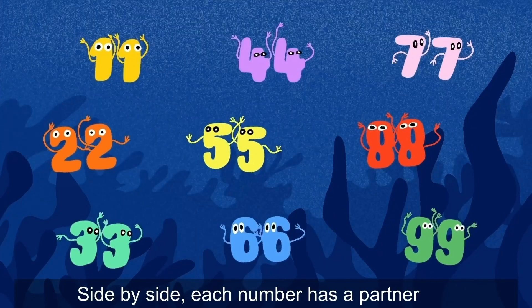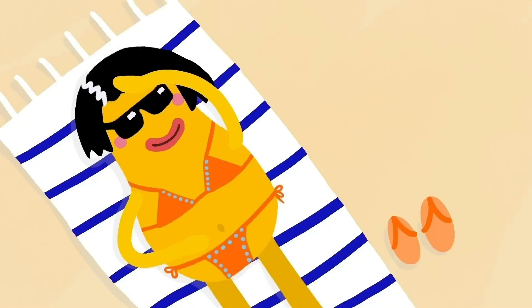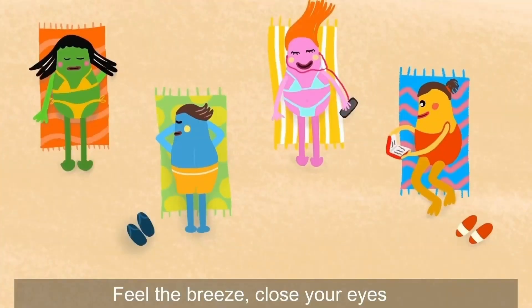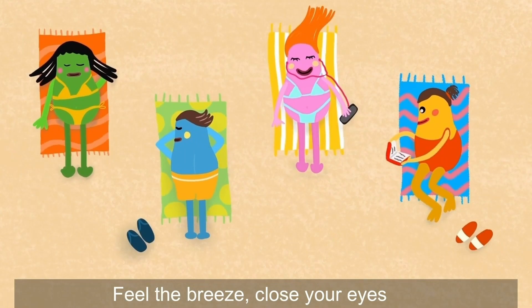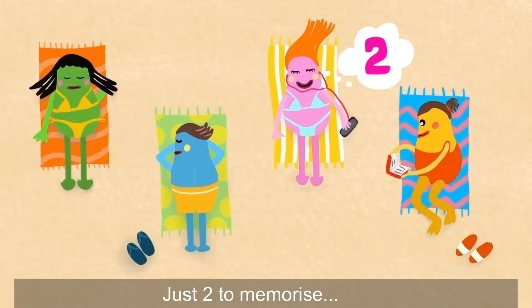Side by side, each number has a partner. Easy ride, no effort to remember. Feel the breeze, close your eyes — just to memorize.